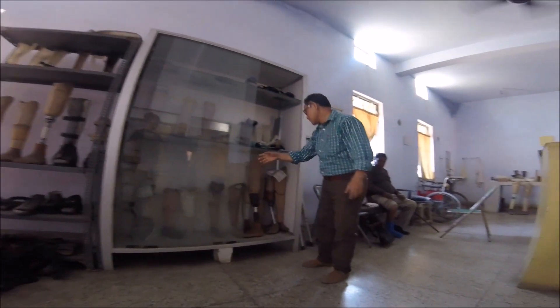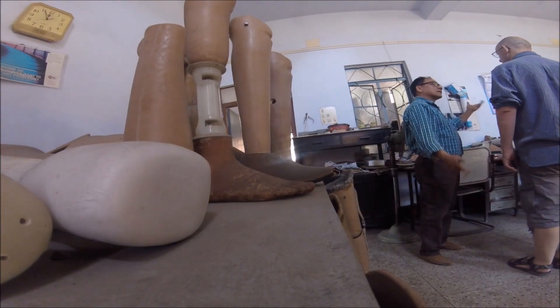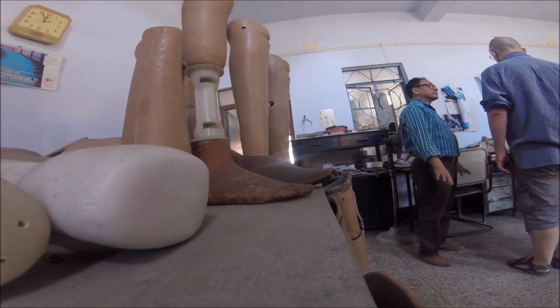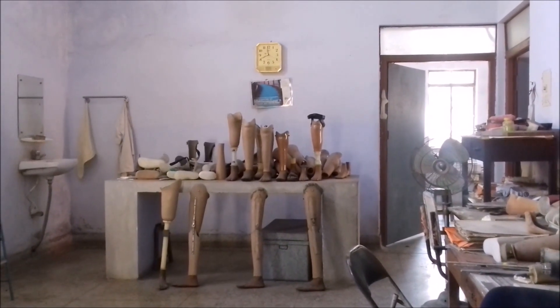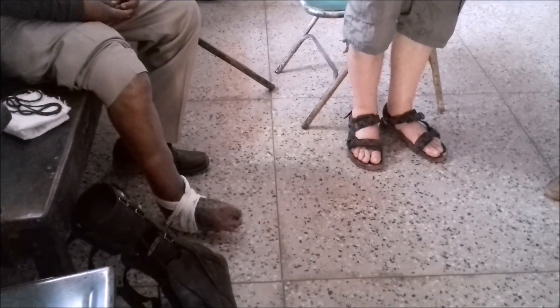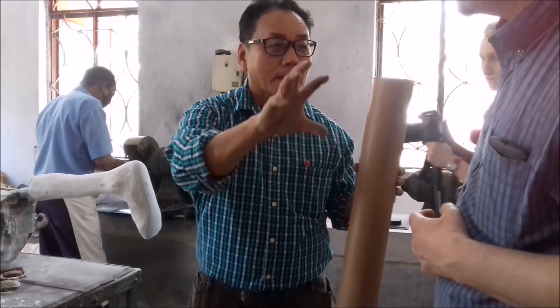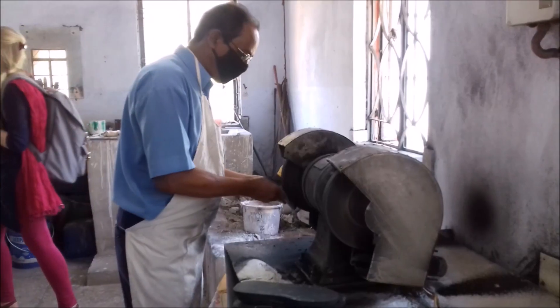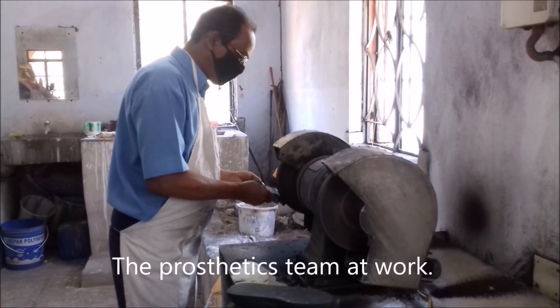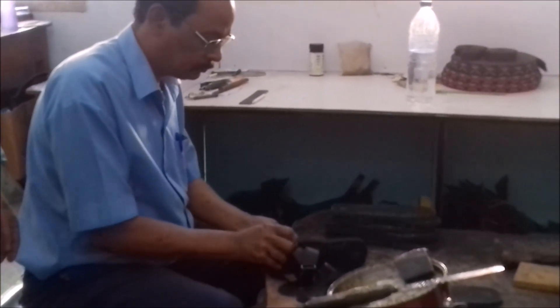We also got to talk to the hospital's most enthusiastic member of staff. This man is in charge of all things to do with prosthetics. He and his team design every single prosthetic foot, limb, and specialist shoe on an individual basis. He worked tirelessly to improve the designs and explained the process in a lot of detail. He was so excited by it — he had this boundless energy and obviously loved the job he was doing.